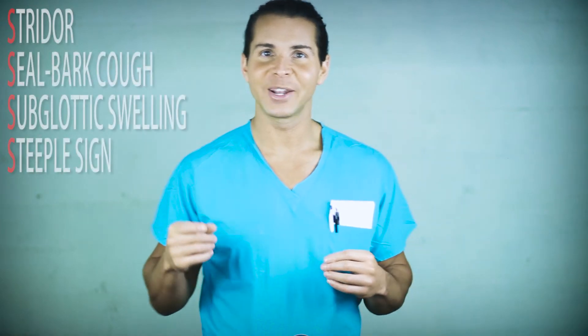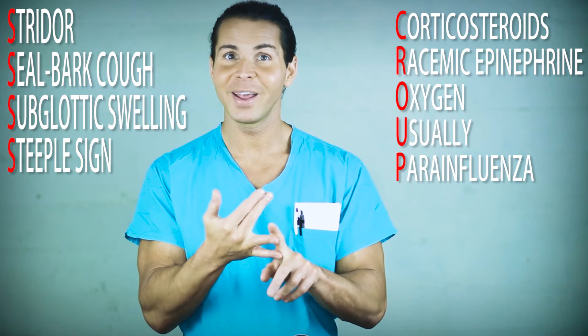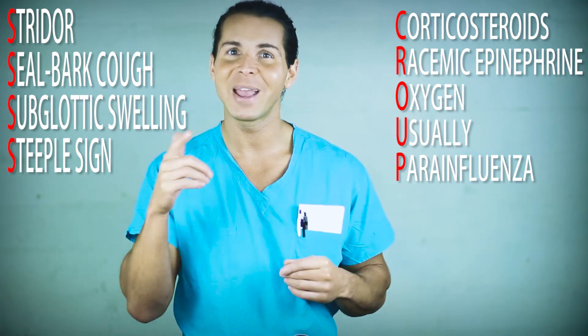And there you have it. If you have stridor and seal bark cough from the subglottic swelling, prep the corticosteroids, the racemic epinephrine, and the oxygen — because usually parainfluenza is causing your bout of croup.